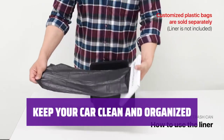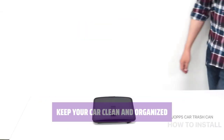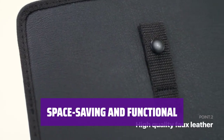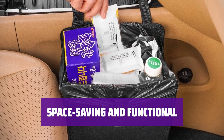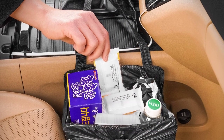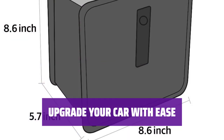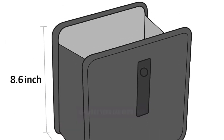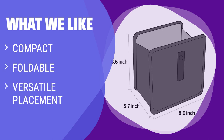No more mess on your car floors with this handy garbage can. It's designed to keep your car tidy and clutter-free so you can focus on the road ahead. Say goodbye to bulky car garbage cans and hello to this space-saving, compact, foldable, and versatile solution — a must-have for any car owner. If you need a compact and versatile car garbage can, you should consider this. The foldable design saves space and allows for easy placement wherever you need it, making it ideal for those with limited space in their vehicle.